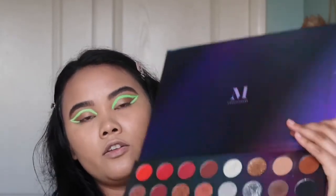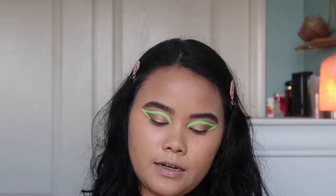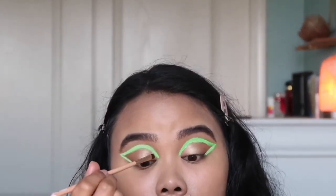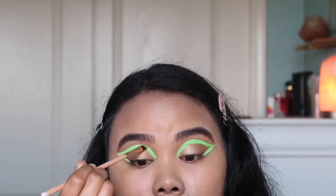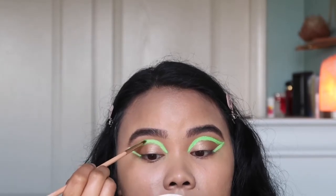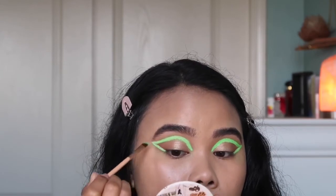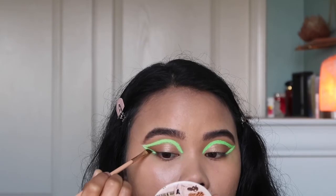I'm going ahead and applying the Outlate shade — it's this neon green shade. I'm just packing it on my angled brush and packing it onto the white liner, because I did not have this color in a liner. So this is how we're going to do it — just packing it on to the white liner.